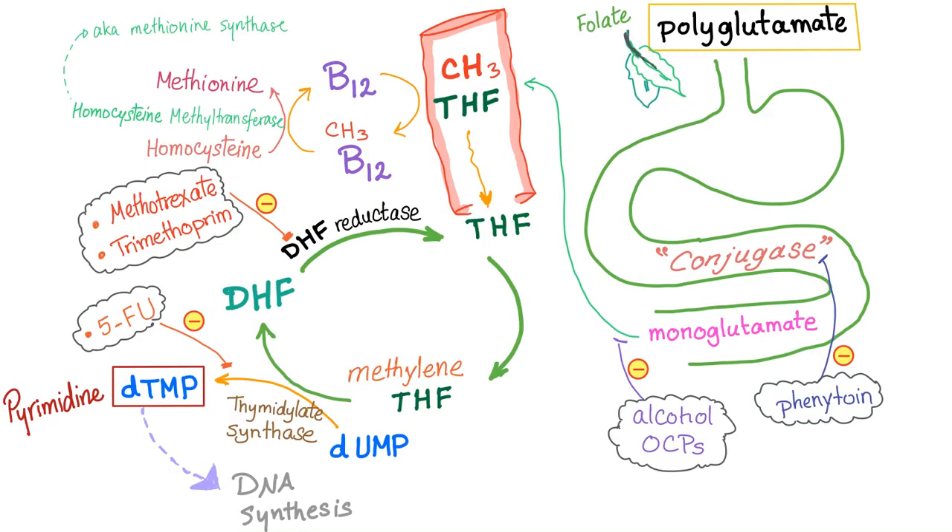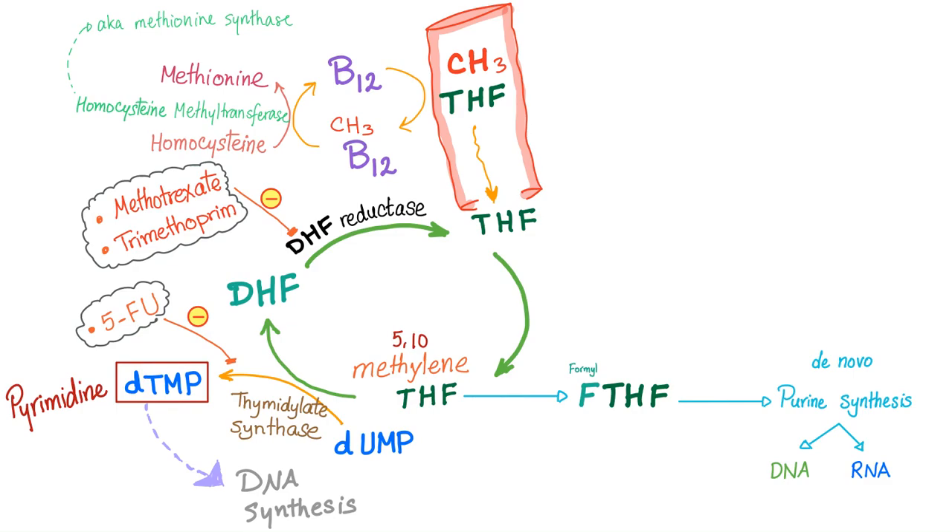Folate — from green leafy vegetables — is important to make DNA, which includes purines and pyrimidines. Not just folate, but vitamin B12 as well. Purines will make DNA and RNA. This is de novo synthesis from scratch.